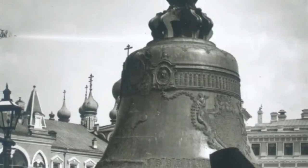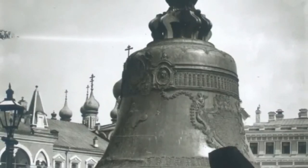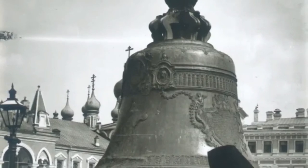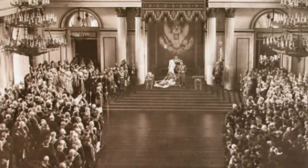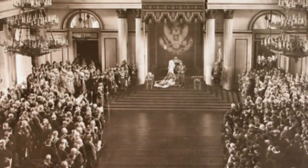Zar Bell, also known as the Royal Bell, is the largest bell in the world, but it has never been rung. Opening state of the Duma — the Duma of the first convocation held one session and lasted 72 days.